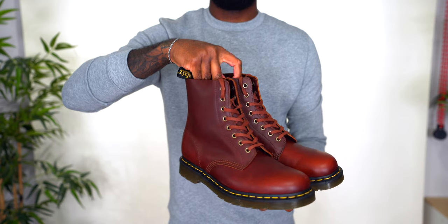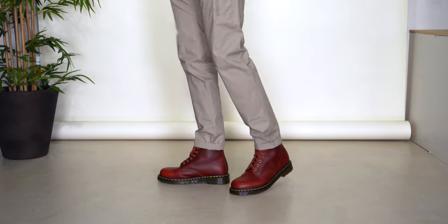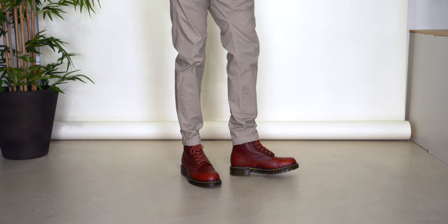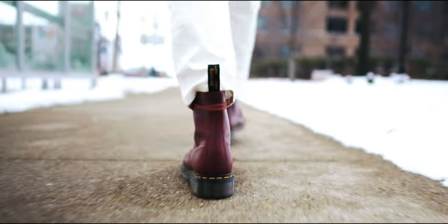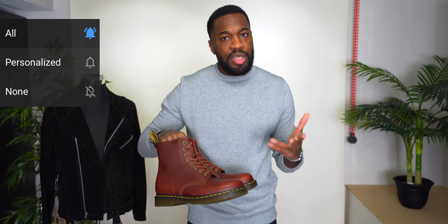Lastly for the Doc Martens, I have the 1460 in the Pascal Classic Coat — a burnt red or reddish color with flat wax laces, rather than the rope laces the other two had. The flat wax laces are much longer and work great wrapped around the ankle. Since having them though, I think I've only worn them once — in my 2021 winter lookbook. I'll be filming my 2022 winter lookbook soon, so you'll probably be seeing some of these boots in that. Subscribe and turn on notifications so you don't miss it.